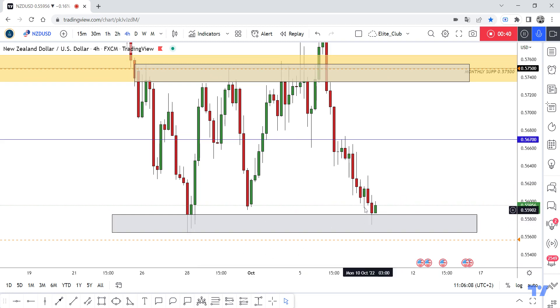I prefer trading with a four-hour confirmation like this. If we have a four-hour closure in bullish format, we can enter a buy trade from here to at least 0.56700.